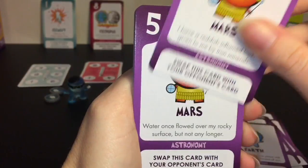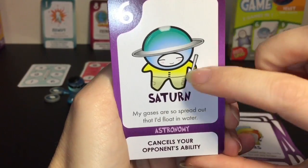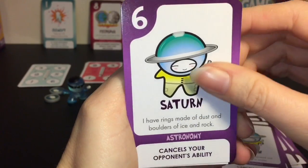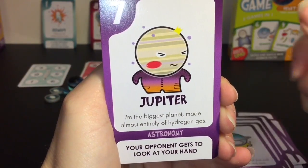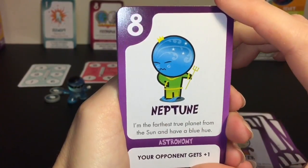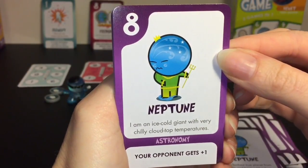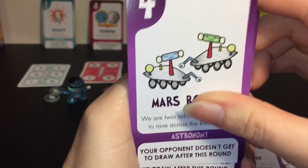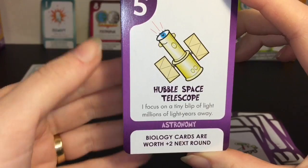Mars continues - 'Water once flowed over my rocky surface but not any longer.' Saturn - 'My gases are so spread out that I'd float in water. I have rings made of dust and boulders of ice and rock.' Jupiter - 'I am the biggest planet made almost entirely of hydrogen gas. I spin rapidly and have a big storm called the Great Red Spot' - I hope they make a figure of that one! Neptune - 'I am the farthest true planet from the sun and have a blue hue. I am an ice cold giant with very chilly cloud top temperatures.' Mars Rovers - 'We are twin robots with a mission to rove across the red planet. We are robot geologists who have photographed and tested rocks.' Hubble Space Telescope - 'I have taken snapshots of the first galaxies in deepest space.'